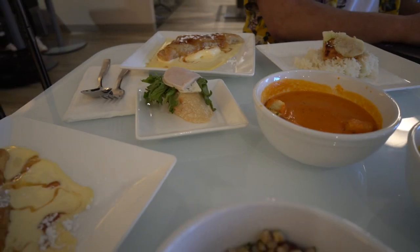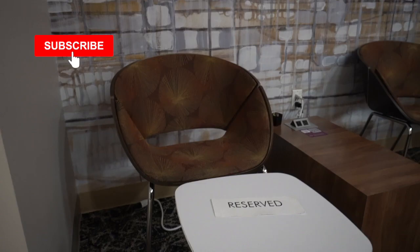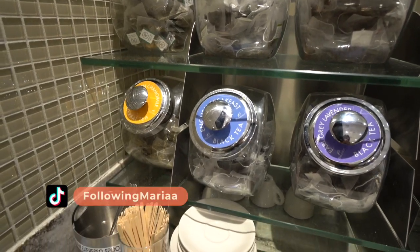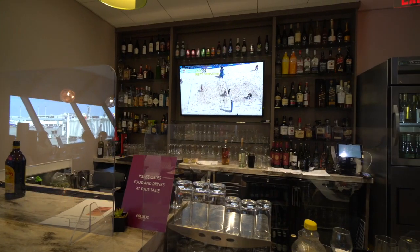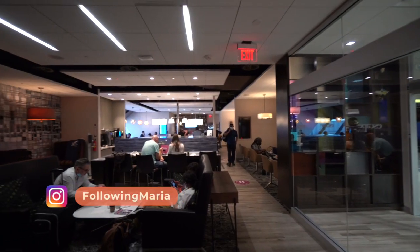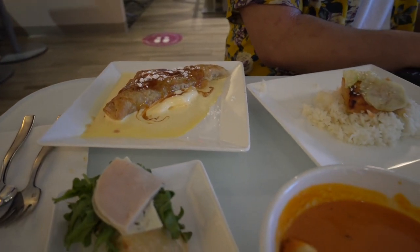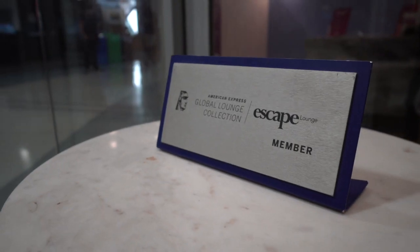If you like this video, feel free to like it and subscribe to my channel — it's free and it'll help boost this video in the algorithm. If you want to see more content, join me on TikTok where I post travel tips every single day, or on Instagram where I incorporate a little bit more foodie content. If you want to check out more airport lounge tours, subscribe to my channel and watch the next video that pops up on your screen right now. See you in the next video, bye!